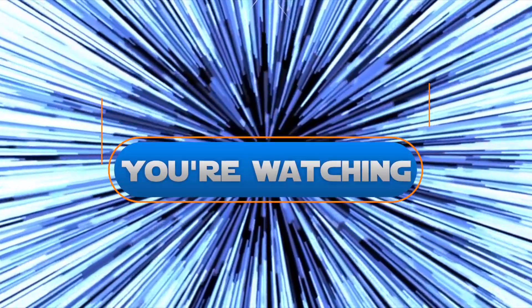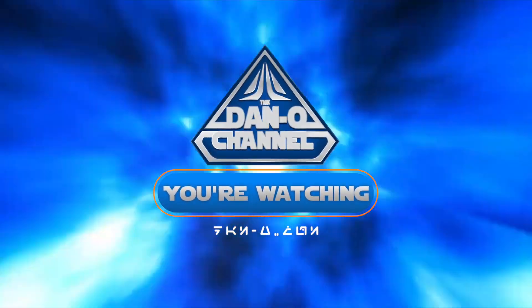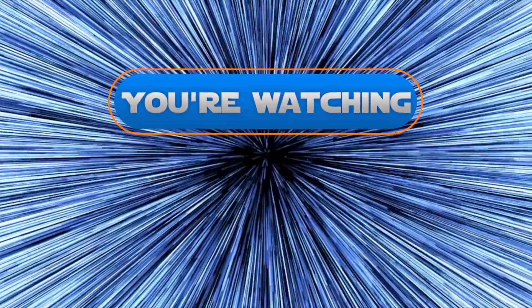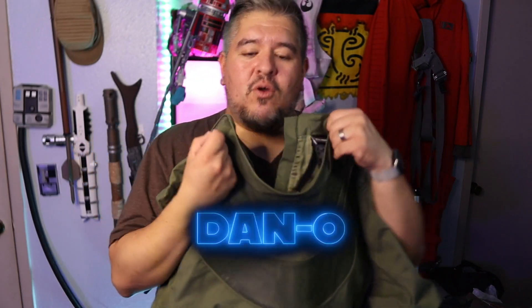Let's get into the nitty gritty. Hey everybody, welcome to the Dano Channel. I am Dano, and today we're looking at the Bail Organa Security Aid shirt and jacket from the Galactic Star Cruiser line of costumes that Disney and Star Wars are putting out.